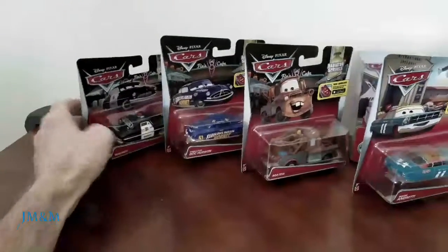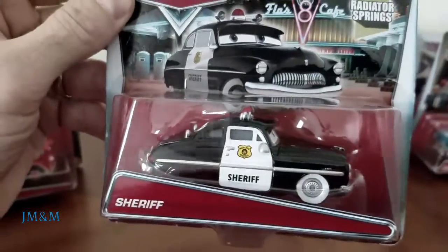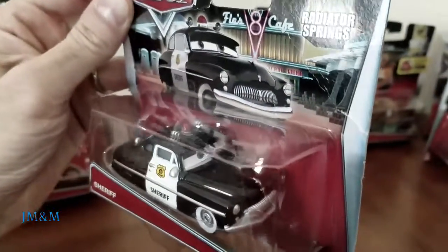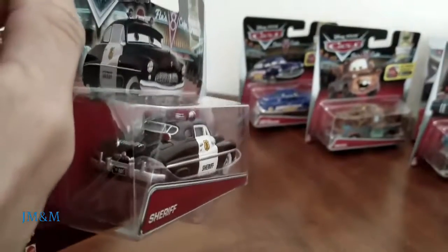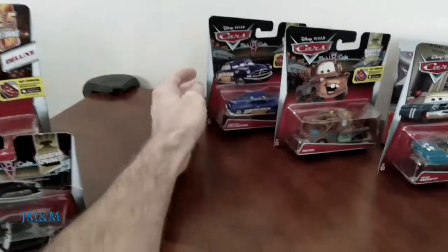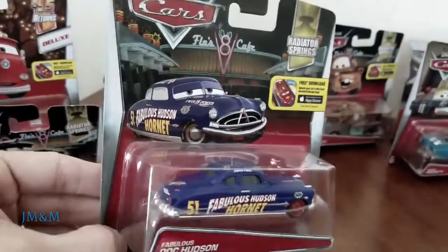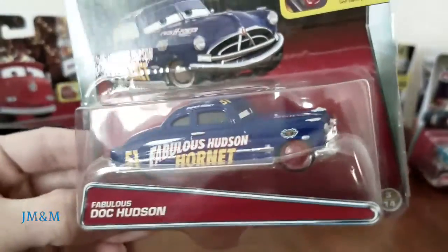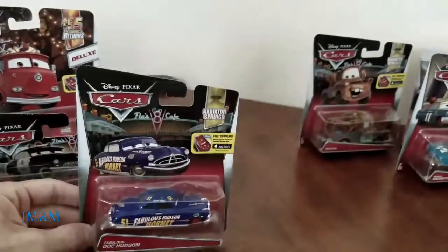Now let's check out the Radiator Springs Sheriff. Everybody's going to race through his town. Great paint job — I'm sure Ramon hooked that up for him.